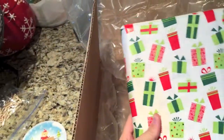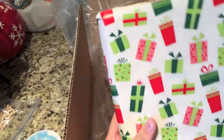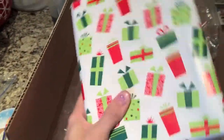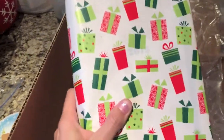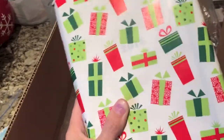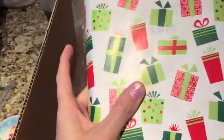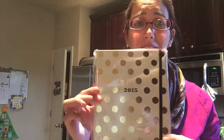And then look how cute this is — she wrapped it for me, that's so sweet! I'm gonna go ahead and unwrap it and show you what it looks like. I'm so excited! I've never had a planner before. I mean I've had those little planners they give you in high school, but yeah, I'm really excited to try out a planner because I probably need one.